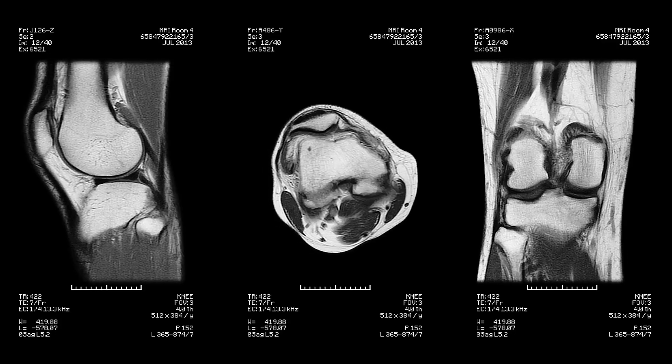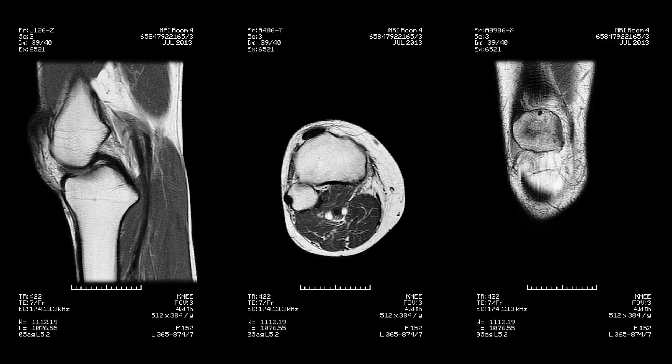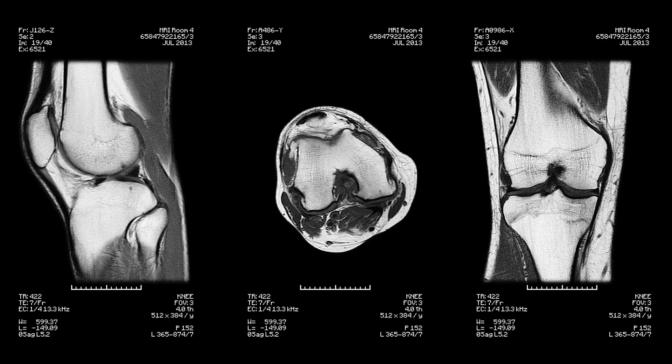This research led me to develop physics-based and AI-based quantitative imaging tools that can provide personalized markers of osteoarthritis assessment even from lower tesla MRI machines.